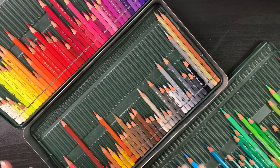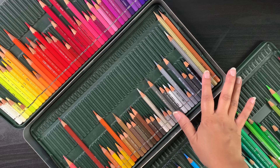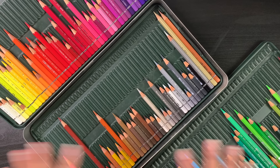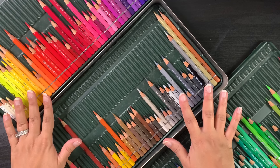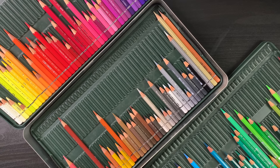The Faber-Castell Albrecht Dürer pencils are watercolor pencils, and I love them because the range of colors is absolutely beautiful and they're so versatile — I can use them as watercolor pencils or dry. If I had to go anywhere and grab one good set of pencils, these would be it. I can do backgrounds, main illustrations, line art — basically finish a whole page just using these pencils and be satisfied with the result.